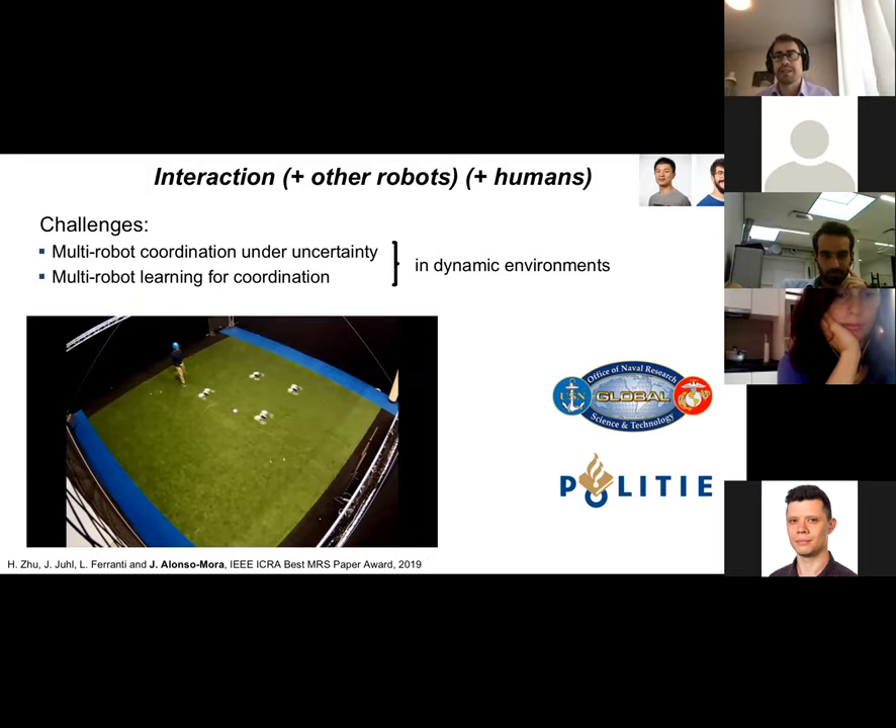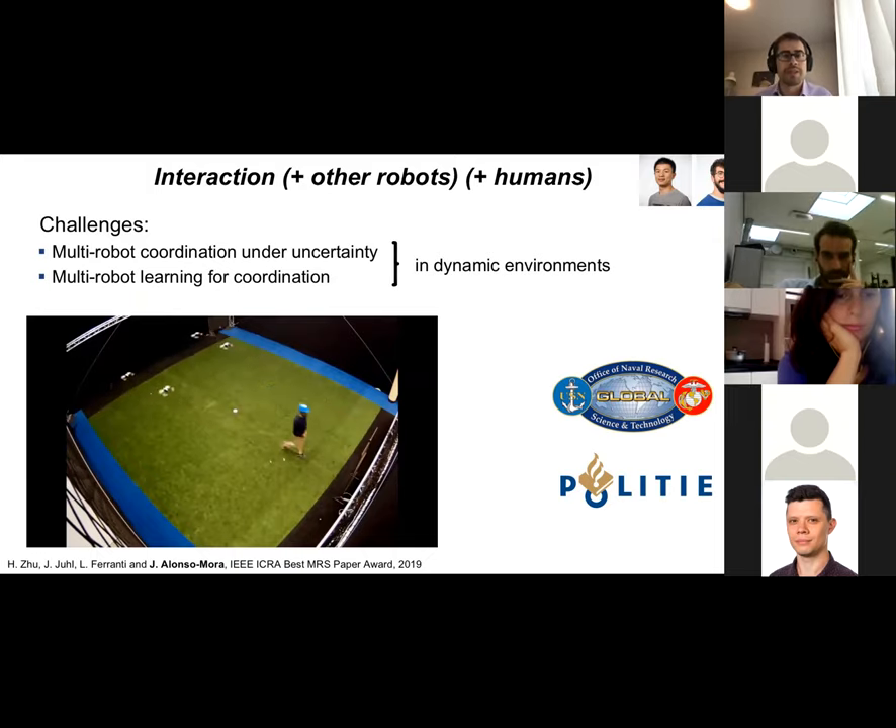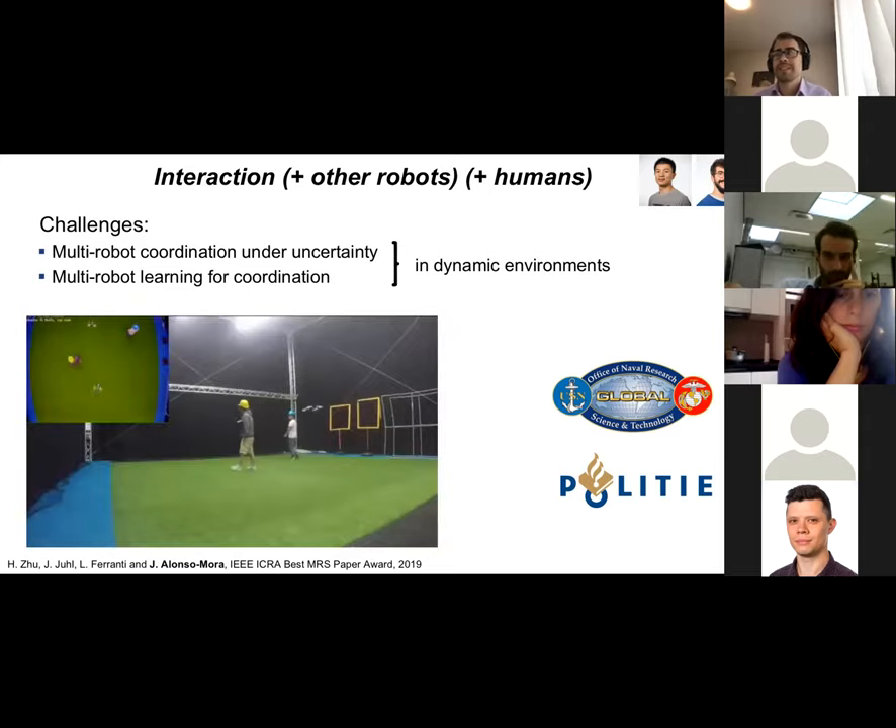That gives a brief overview of what we have been busy with in multi-robot systems and human-swarm interaction, and where we are going in the future. Now I'll move to the main topic: motion planning for self-driving cars and interacting with other traffic participants.